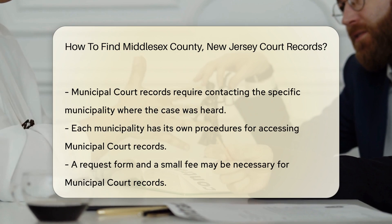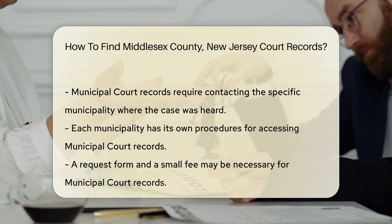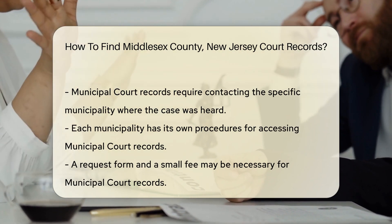For Superior Court records, you can visit the New Jersey Judiciary website. They provide online access to case information. You will need to enter the case number or the name of the party involved.